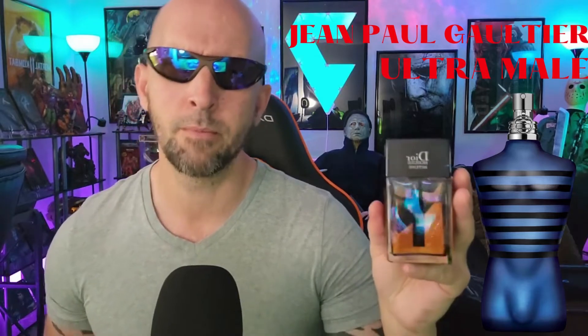It becomes more of just a kind of a baby powder scent on your skin — at least on my skin — after a couple of hours, and I will reapply. Now, I have layered this with other colognes, and there was one that I layered it with that was amazing. I know you guys are going to be skeptical — I layered this with Ultra Male by Jean Paul Gaultier.